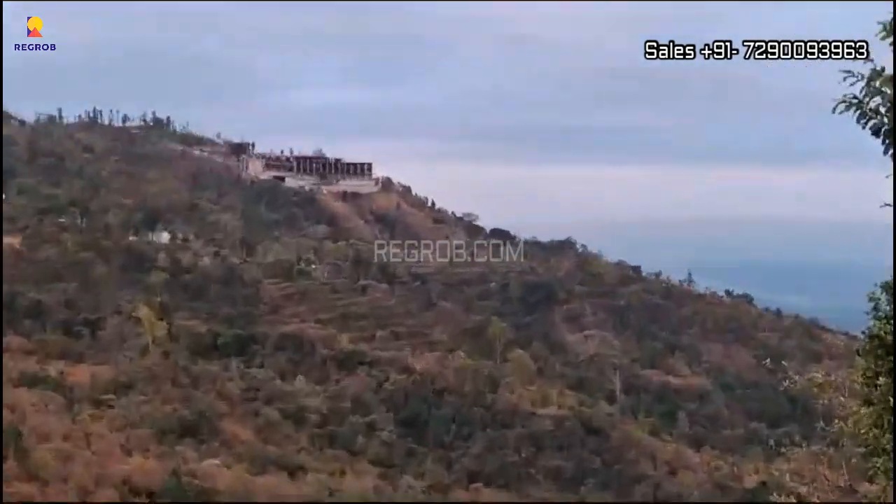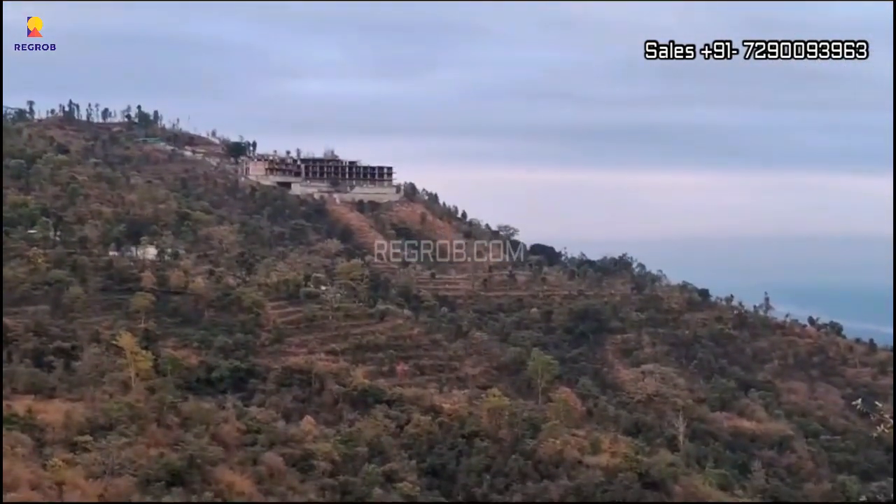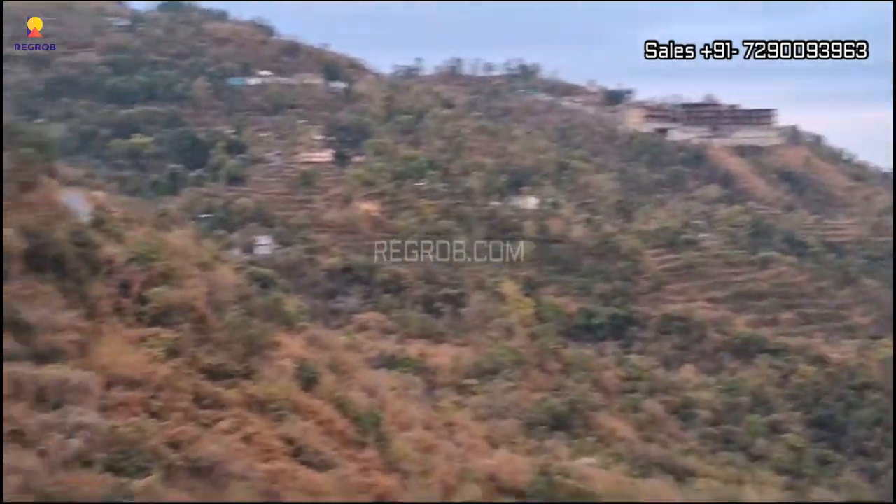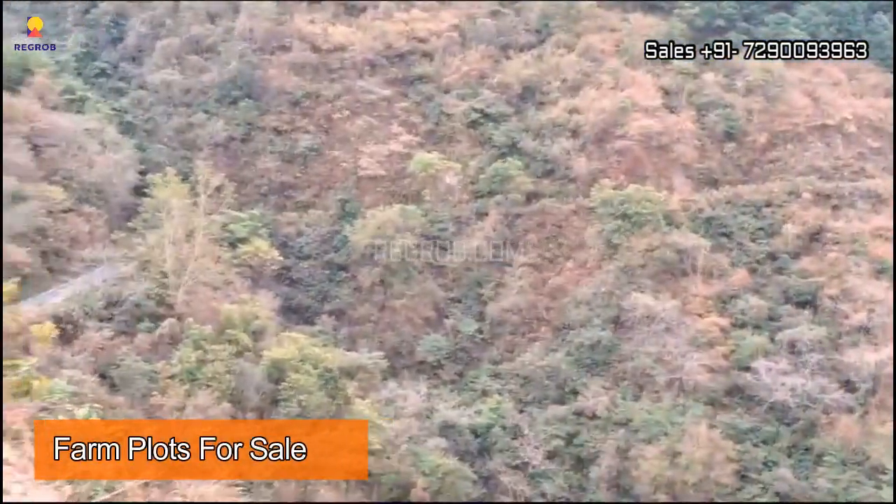So viewers, we are at the project site. Here you can take a view of the farm plots.